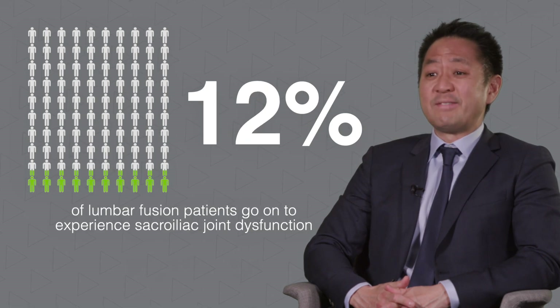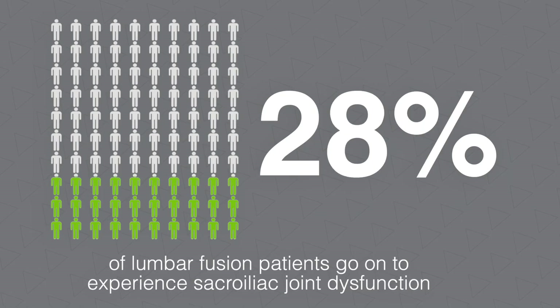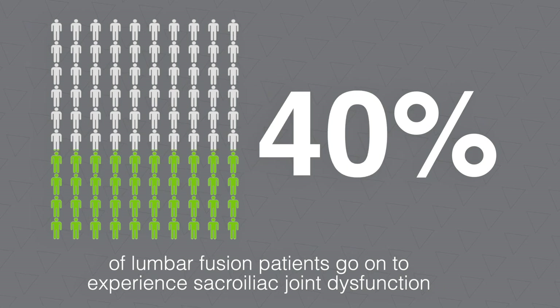In patients who have undergone previous lumbar fusion, that percentage is even higher. In a study completed in 2011 by De Palma, 43 percent of patients who had undergone previous lumbar fusion and continued to experience chronic symptoms or developed new symptoms following their fusion were exhibiting signs and symptoms consistent with sacroiliac joint dysfunction.